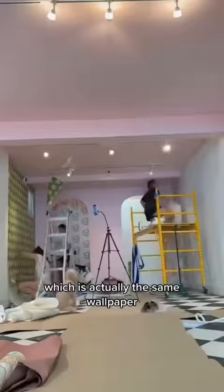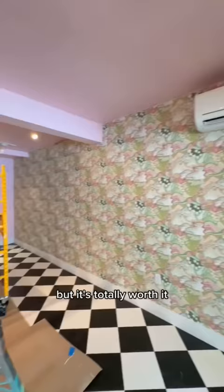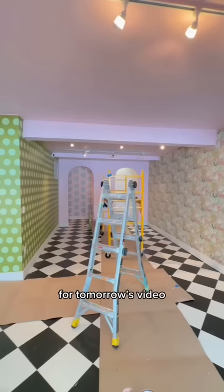We've been wallpapering for three days straight now and we're exhausted, but it's totally worth it. We finished for the night — stay tuned for tomorrow's video because our curvy clothing racks are getting installed.